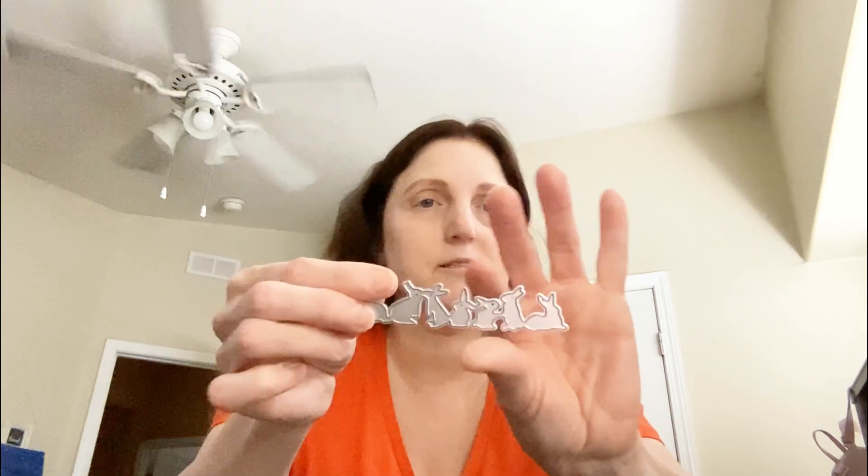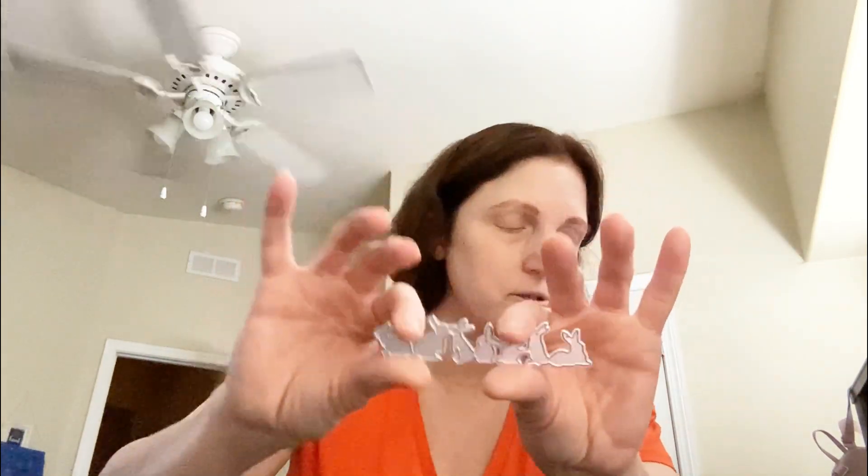There is this one with all the bunnies and I just thought that's so cute — it'll be cute on a card. And then this is the next one I got.